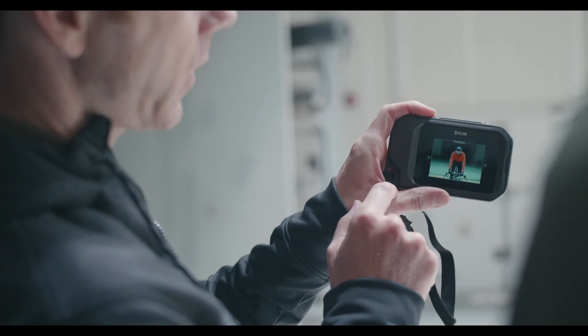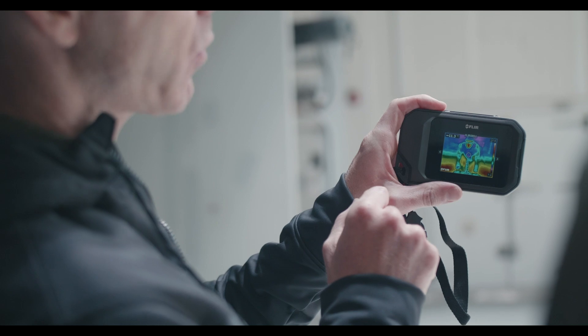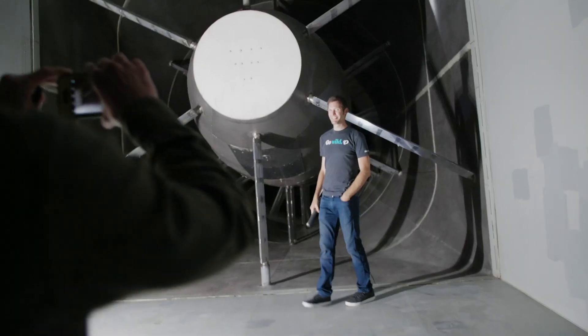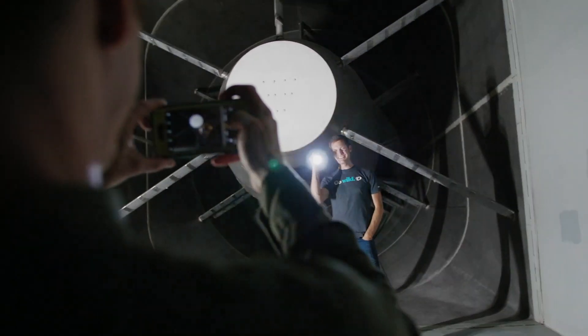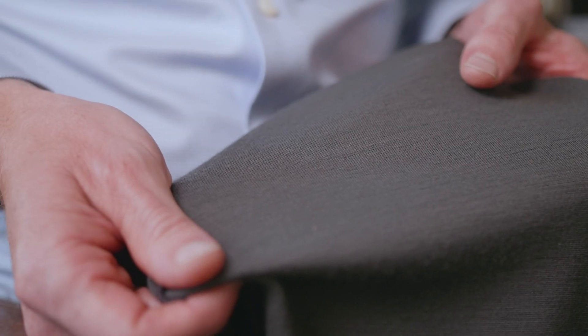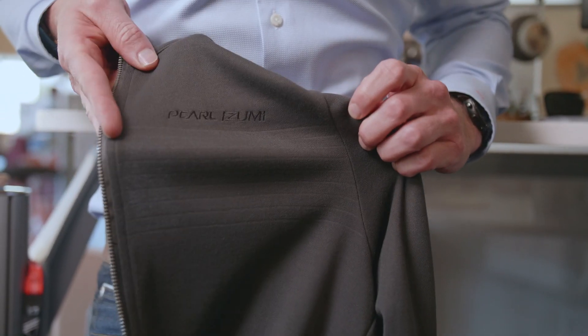My job is incredibly varied. I get to do fun projects like science, like we're doing here with some testing, and I also get to develop solutions to problems that the everyday cyclist has in new and meaningful ways. For this project, we are evaluating our fall 2019 merino wool product to see how it compares to a synthetic garment that's more common in the cycling world.